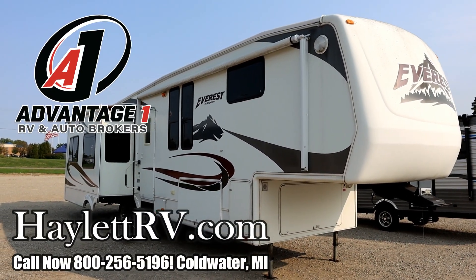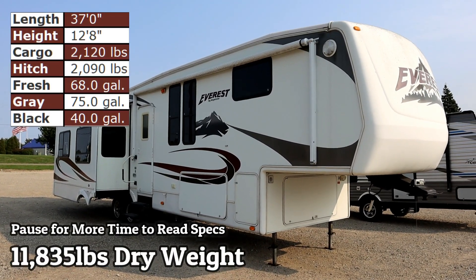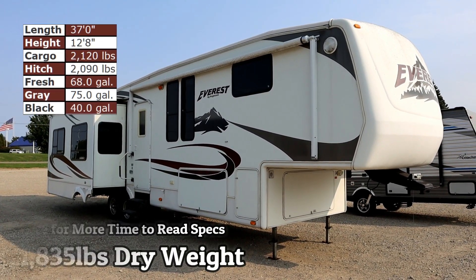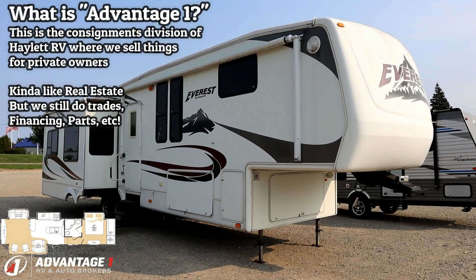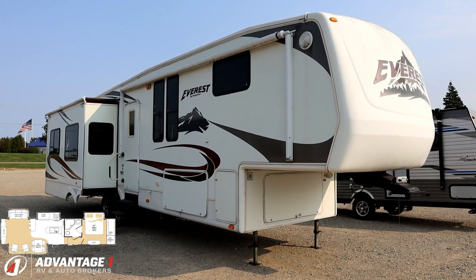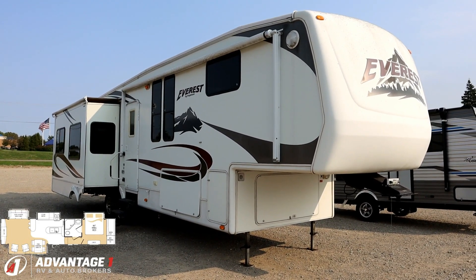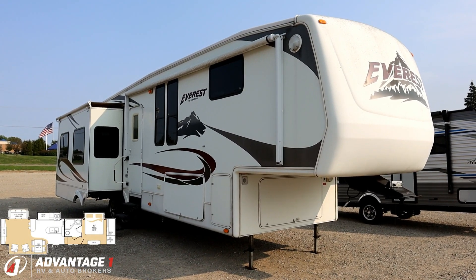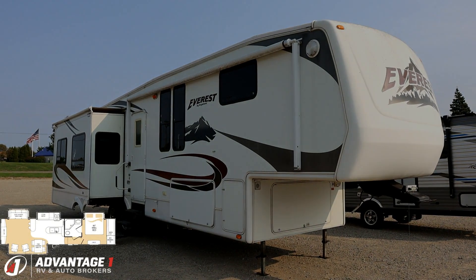11,835 pounds! Big ol' quad slide Everest fifth wheel by Keystone landing at Advantage One RV Brokers of Coldwater, Michigan. We are the sister store to Haylet RV one mile down the street. This is where we sell RVs on behalf of their owners, so think of it kind of like real estate. But the good news, we can still do hitching pieces, parts, trades, finance, RV delivery, and everything in between. So as far as you're concerned, just another used camper.